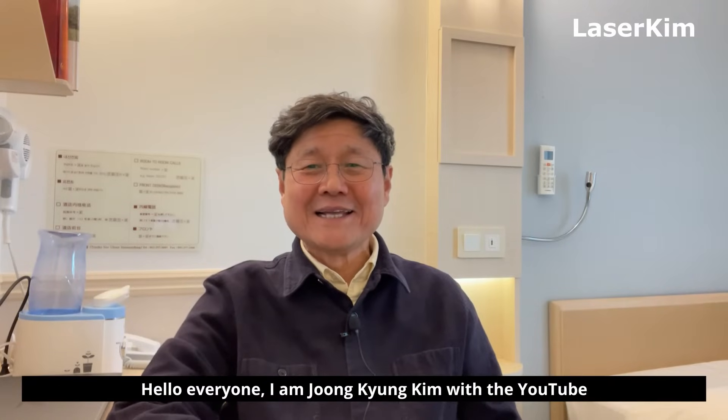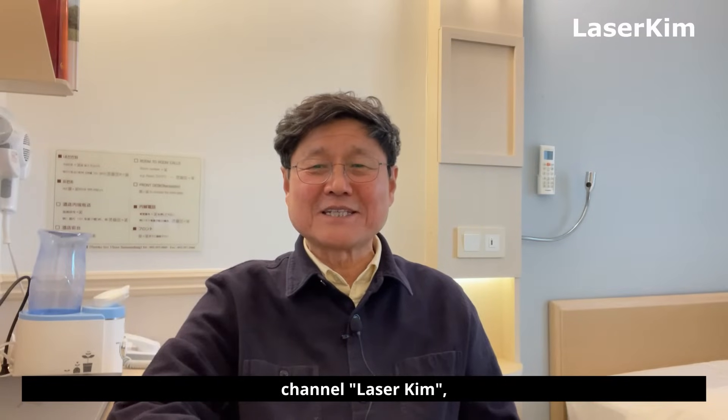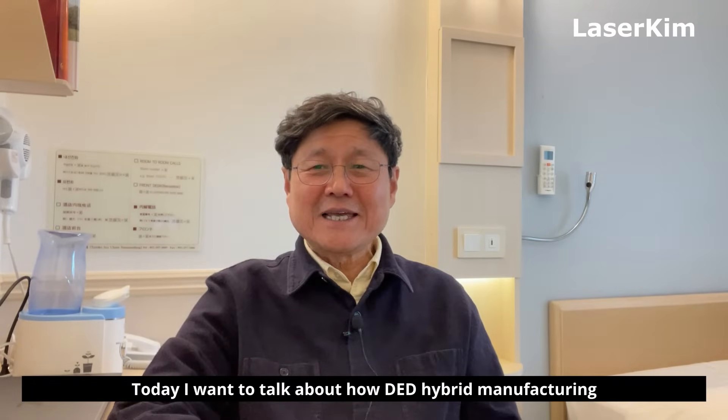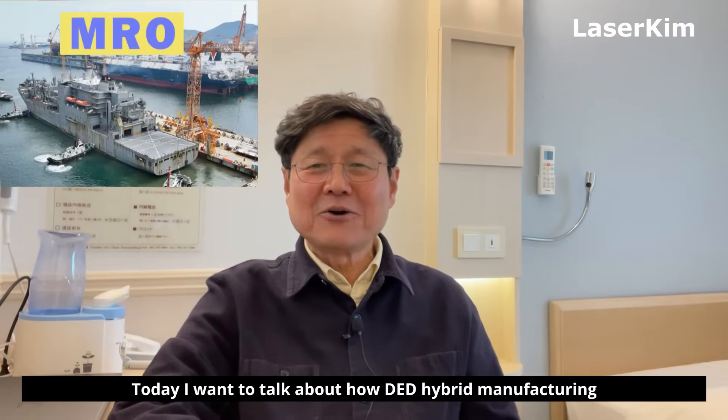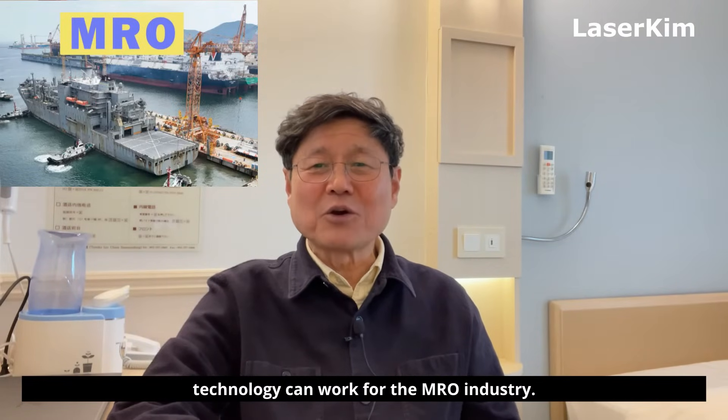Hello everyone, I am Jung Kyung Kim with YouTube channel LaserKim, especially for DED hybrid additive manufacturing process. Today I want to talk about how DED hybrid manufacturing technology can work for the MRO industry.